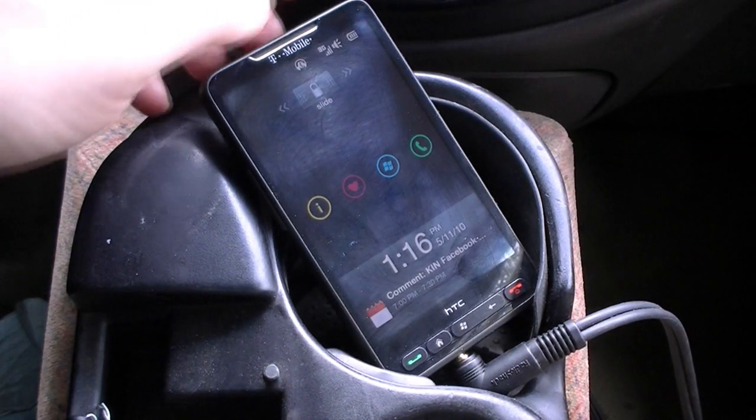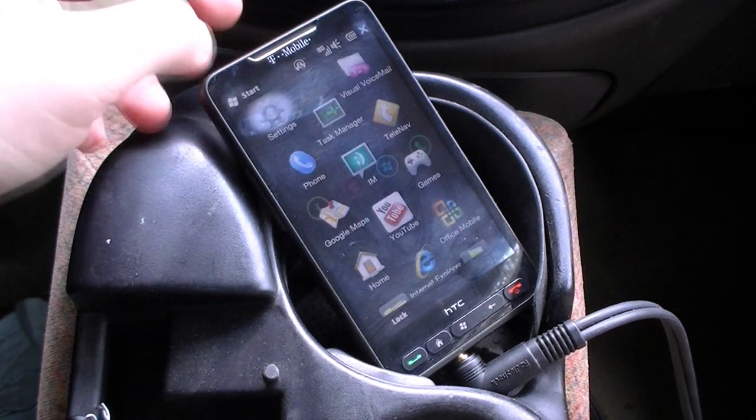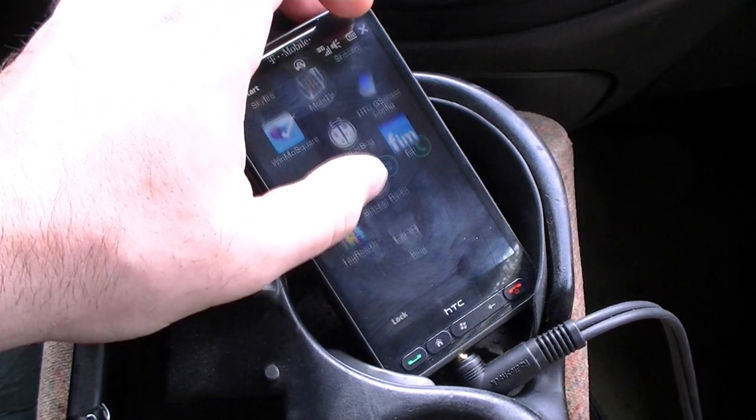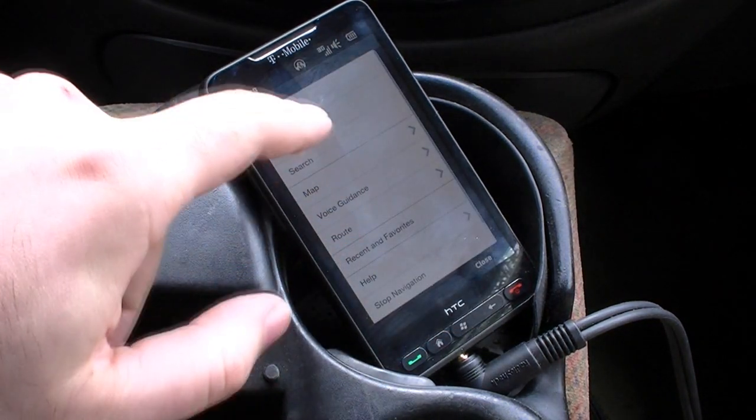Hi, this is Adam Lane with pocketnow.com and we're going to make an attempt at using the new Bing navigation features. So let's start a Bing. I have it already going. Let's go from the beginning.